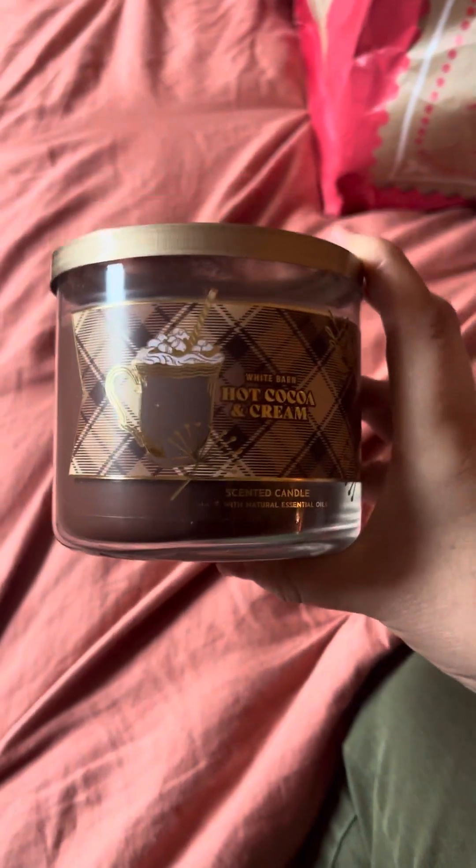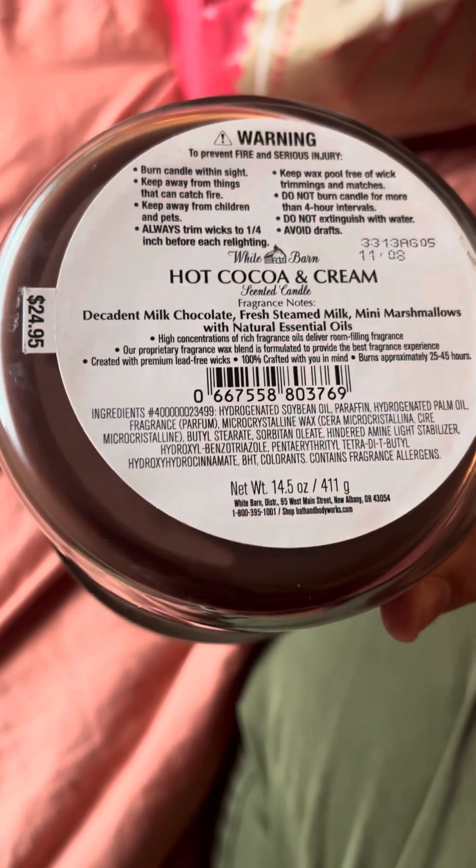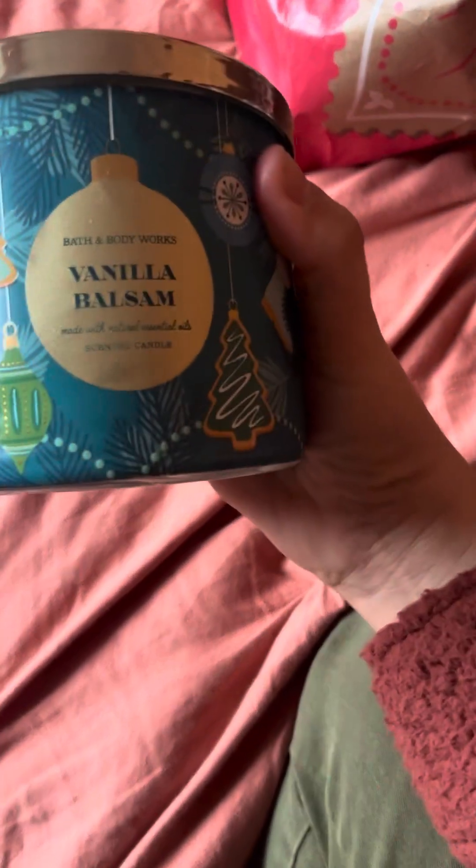Okay — oh, it smells so good. Like I should have got more. Love it, I love this one. And then another one that I got — my tried and true is the Vanilla Balsam.